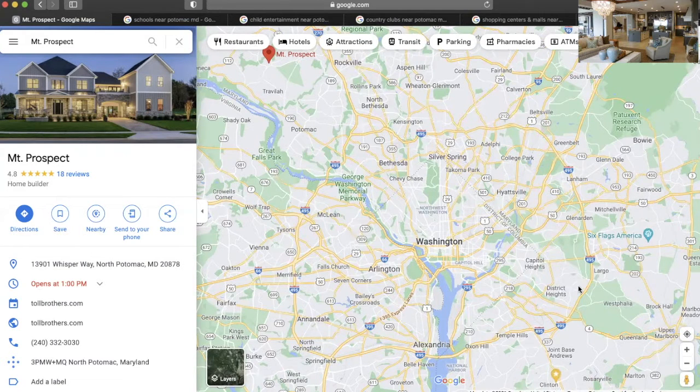This is what we call the Beltway. And when you hear people talk about the DMV, the Beltway, the inner loop, the outer loop, this is what they're talking about — this right here. From here, all the way over on this side is Maryland. And then from here all the way here is the Virginia side. And then Washington, DC is smack dab in the middle.